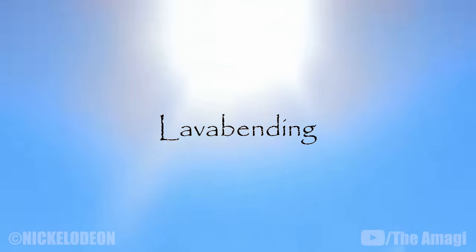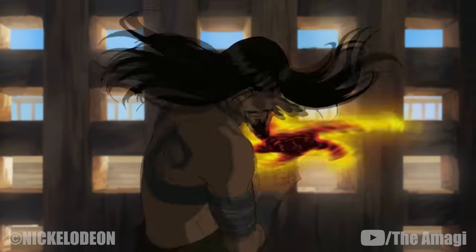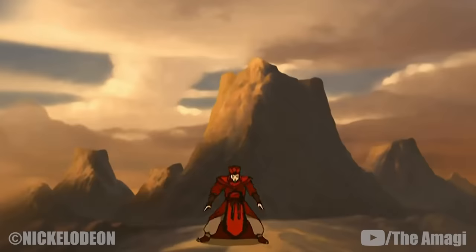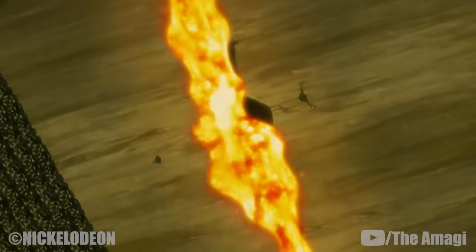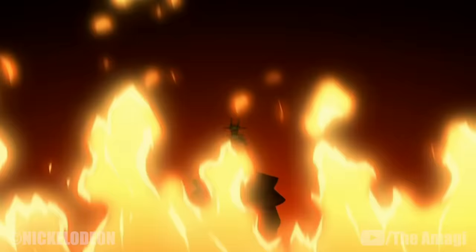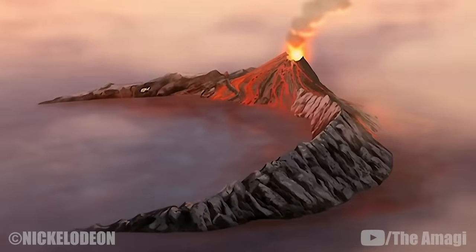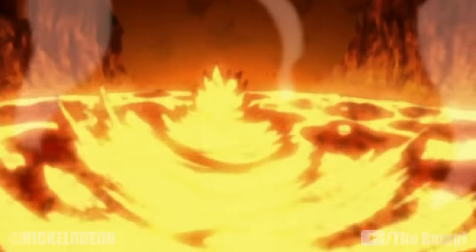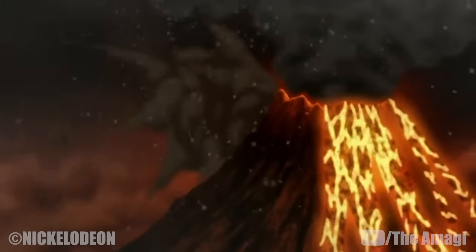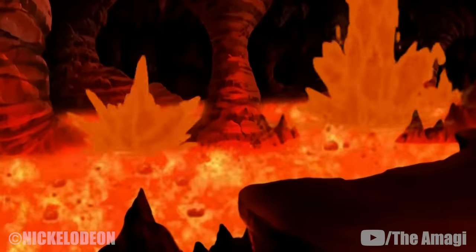Lava bending is a rare technique that involves the manipulation of molten rock. The first known user of lava bending was Szeto, who used it to cause the simultaneous eruption of four small volcanoes. Centuries later, Kyoshi utilized the technique to split her peninsula from the Earth Kingdom mainland. Roku used lava bending on three different occasions: in 55 BG he caused a volcano to erupt at the Fire Temple on Crescent Island; in 12 BG he employed this technique while working with Sozin to save his home island; and in 99 AG he used lava bending to destroy the Fire Temple during the winter solstice.